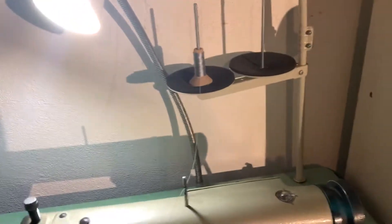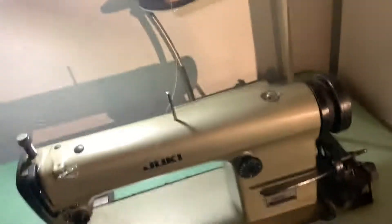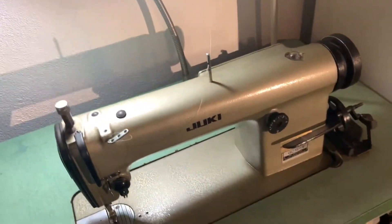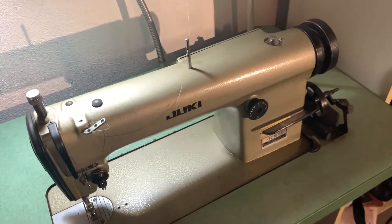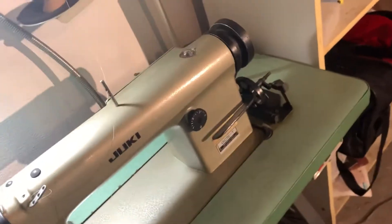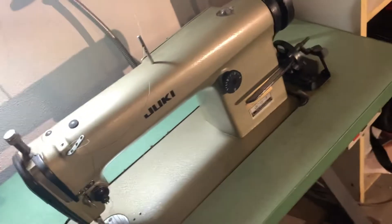So I'm just in my basement right now. I have two industrial machines. This is my Juki machine — they're one of my favorite industrial machines. They sell very, very fast. I don't know how many stitches per minute it does by stitch.